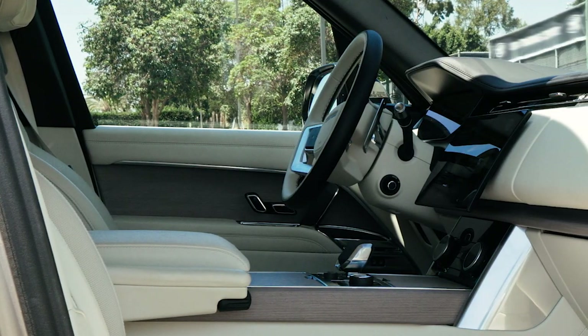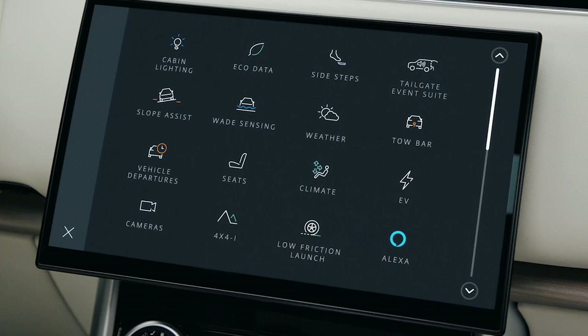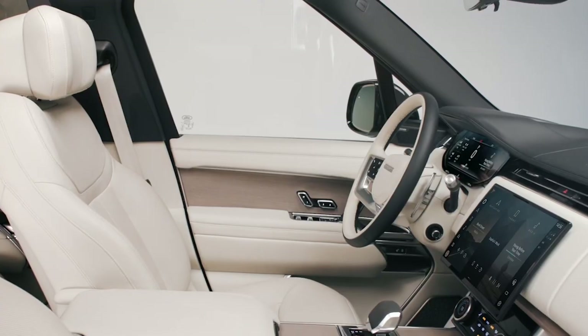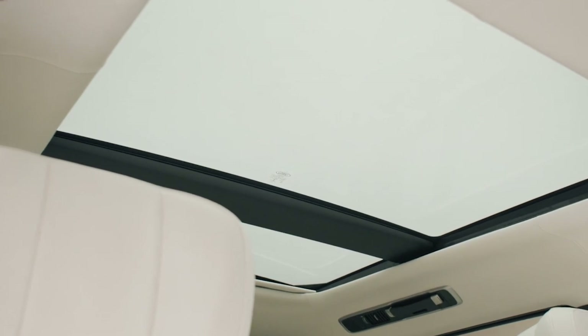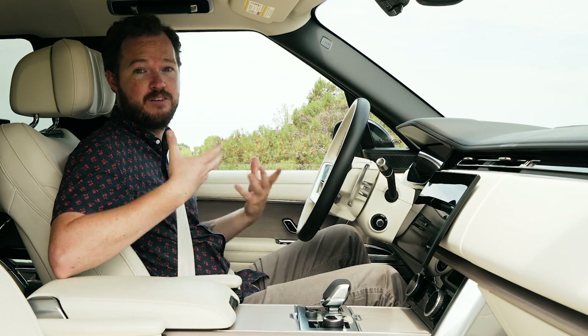Like the exterior, the new Range Rover's cabin is a blend of heritage design cues and a healthy dose of modernity, showing up in the 13.1-inch Pivi Pro infotainment system and 13.7-inch digital instrument cluster, both of which are reconfigurable to your specific needs. The design is also open, airy, and spacious, and the materials are absolutely top-notch — from this matte finish wood trim on the center console to the genuine leather headliner. I can't remember the last time I was in a vehicle with a leather headliner, and you'd be surprised at how much it elevates the experience.